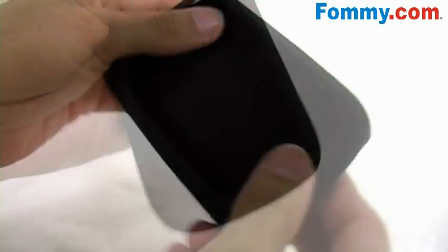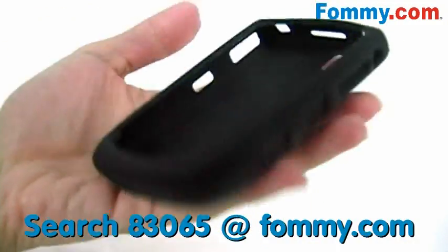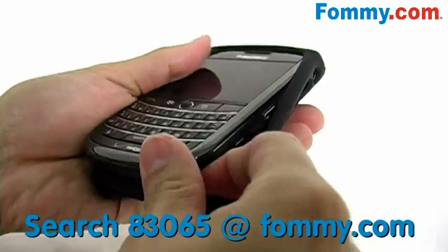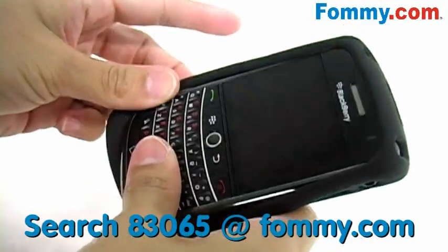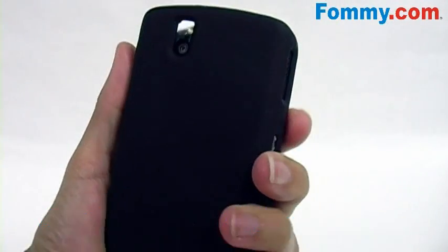Amzer's jelly case is constructed of 100% durable silicone, tested for quality assurance. And if you're looking for an easy way to protect your BlackBerry, it doesn't get any easier than this. The silicone wraps itself around your BlackBerry, hugging every curve.